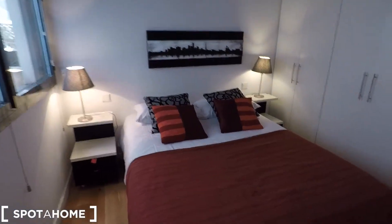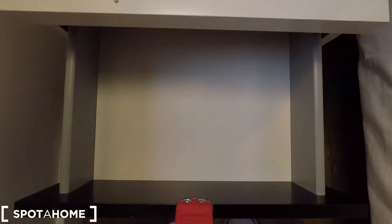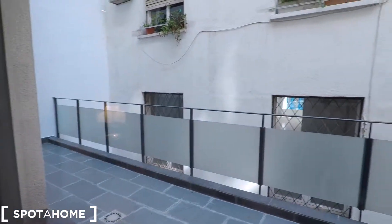The bedroom comes with a double bed, two night stands with lamps, and a picture. Here we have some drawers. And here we have this window that opens out to the terrace — your private terrace.